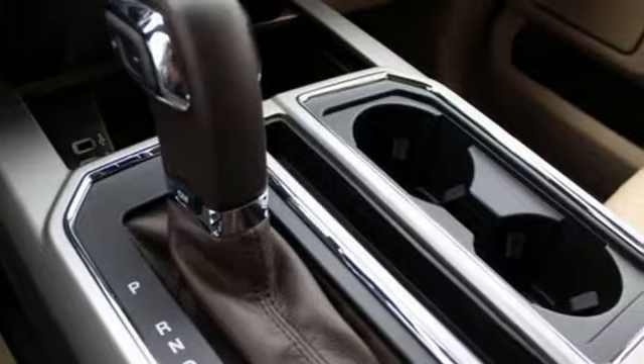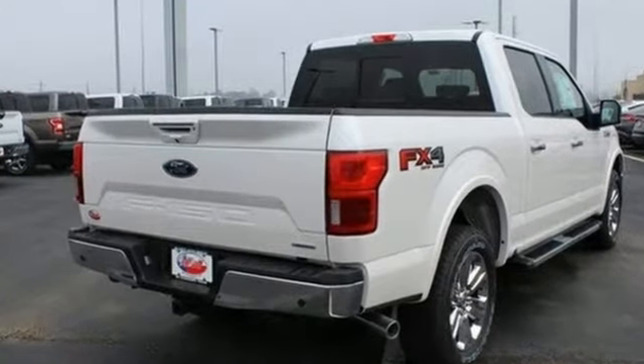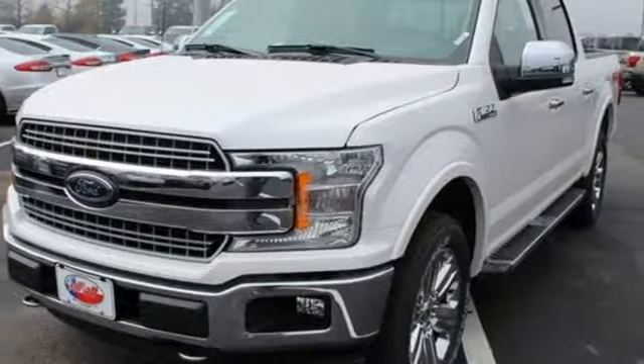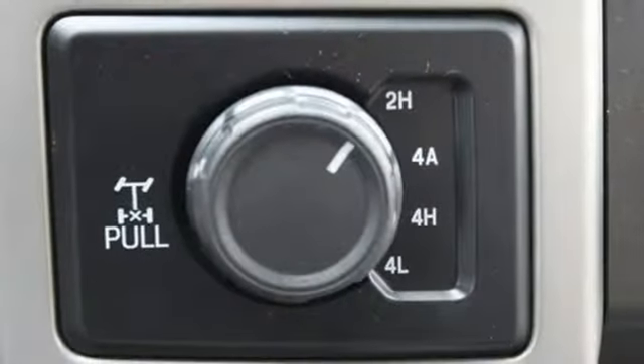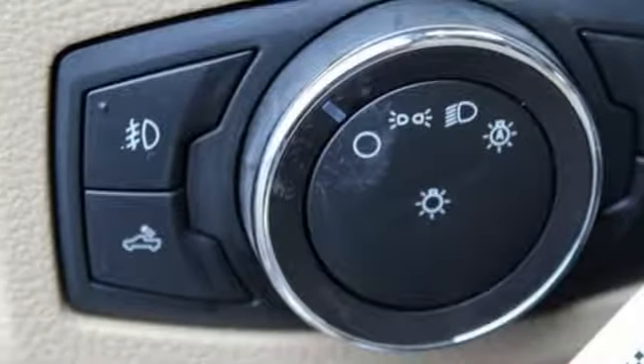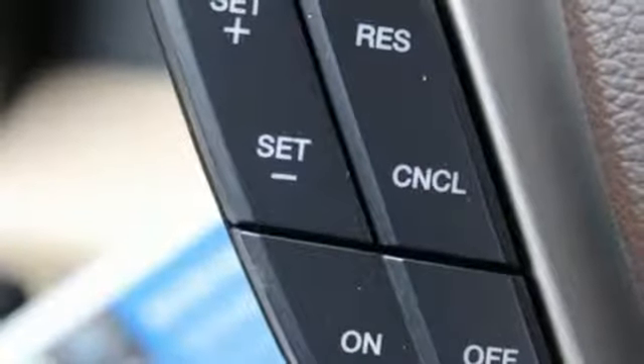Integrated navigation system with voice activation, power heated mirrors, front heated and ventilated leather seats, rear parking sensors, auto dimming mirrors, dual zone climate control, twin turbo V6 engine, trailer brake controller, electronic shift on the fly, and automatic transmission.